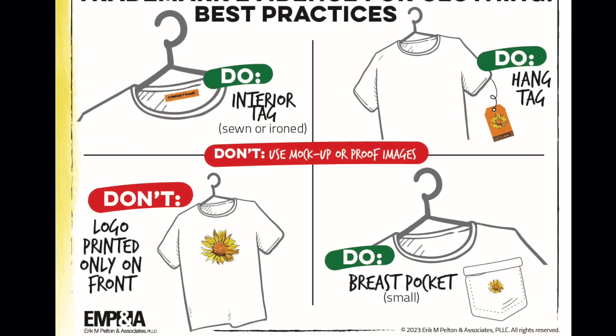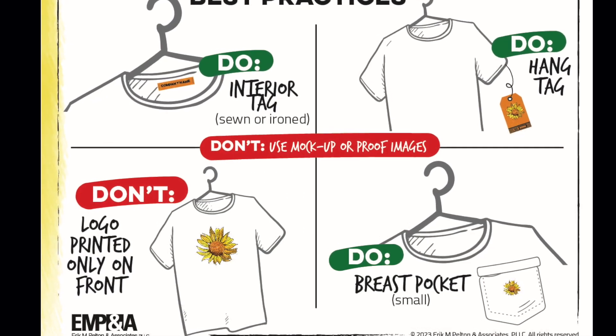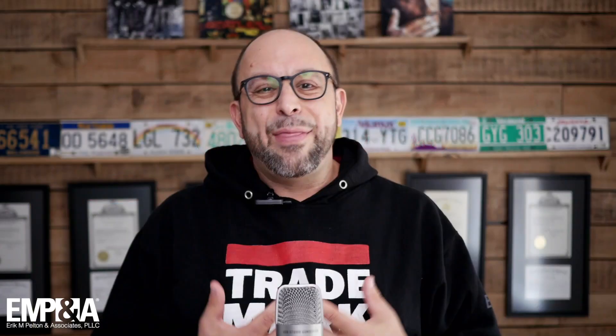And don't use it only expressively on the front of a shirt, a sweatshirt, or a hat. That is not going to be great evidence — it might not be good evidence at all.